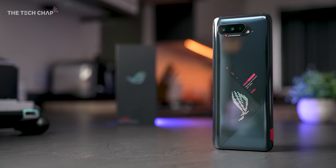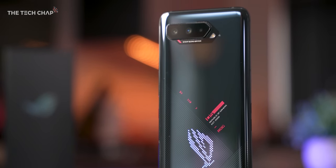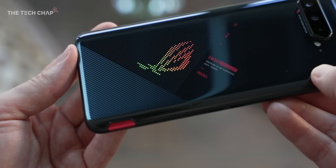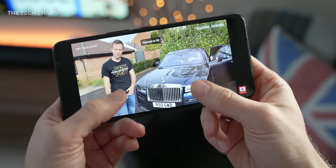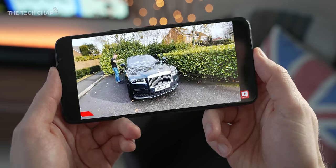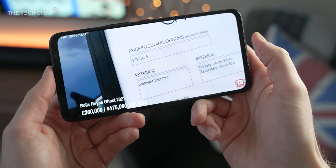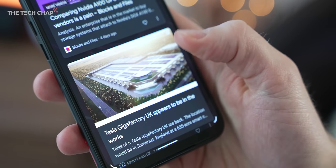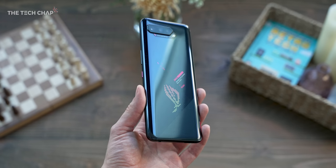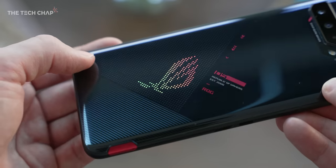If you've seen or used one of the ROG phones before, this cyberpunk-y design will be pretty familiar to you. This time we're getting it in storm white or phantom black, like I have here. The bezels are relatively chunky, but that does make it a little bit more comfortable to hold. Plus it leaves room for the bigger front-firing speakers and also an LED notification light. Plus we're getting an optical in-screen fingerprint reader. Around the back there's a glossy curved glass body — completely smooth, but with a textured look underneath.